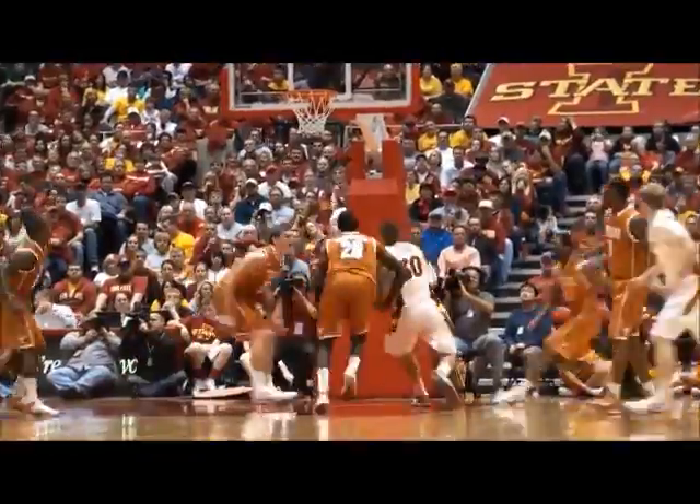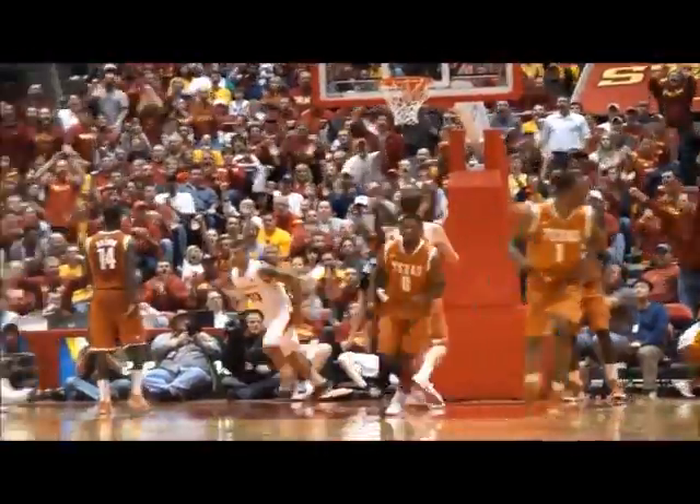49-47, Iowa State's lead is 2. Here's White driving and dunking with the right hand!